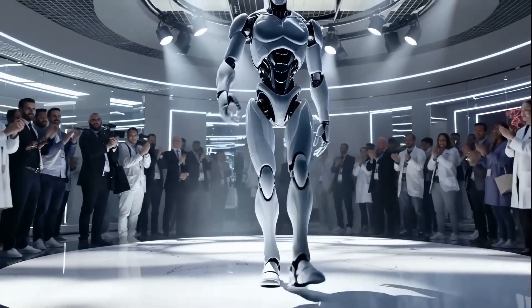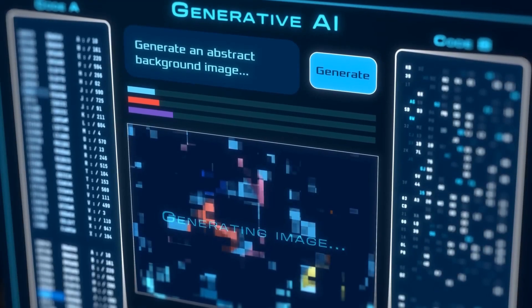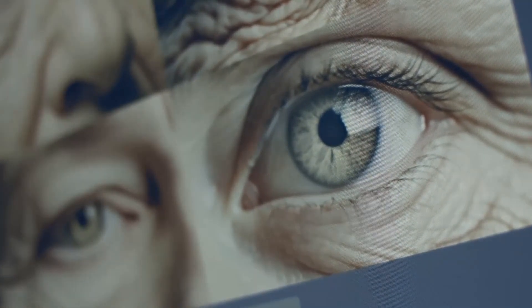That kind of setup usually means a tight token-to-pixel pipeline, combined with safety layers that prevent style collapse — where every image starts to look the same after too many similar prompts.